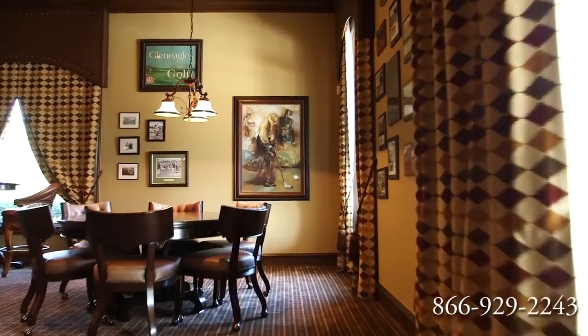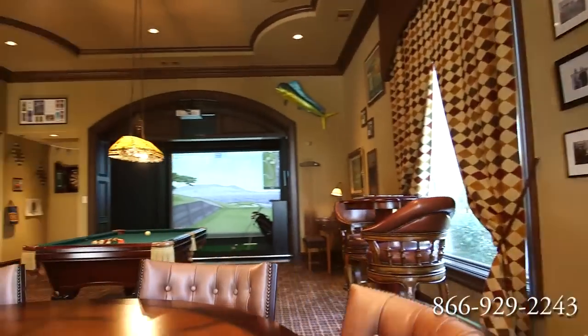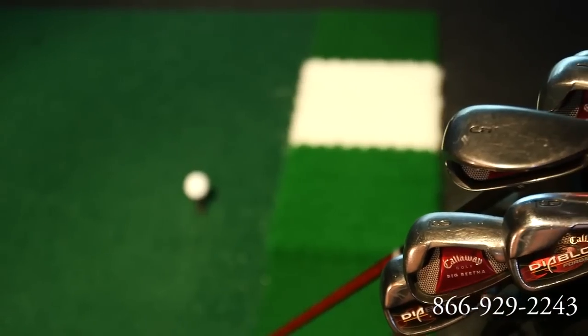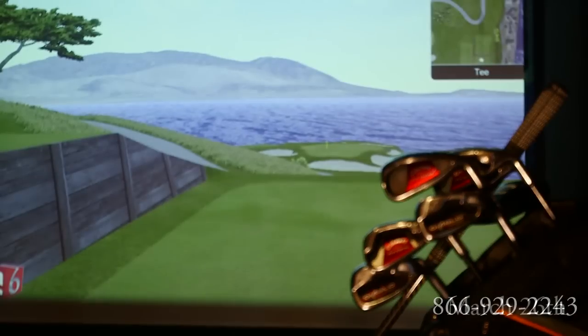The large game room with its built-in virtual full-swing simulated golf system will remain with the home. Enjoy a round of golf at your choice of many notable golf courses worldwide.